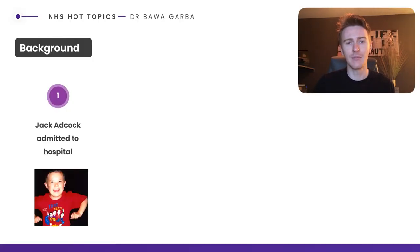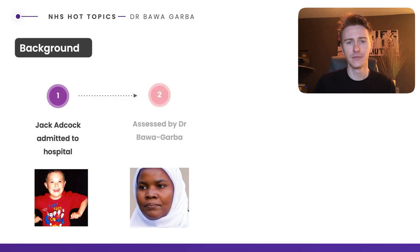This is a timeline event which begins with the admission of Jack Adcock to hospital in 2011. Jack Adcock was admitted to hospital with vomiting, breathing difficulties and diarrhoea. He has a background of Down syndrome and was a six-year-old boy. During his hospital stay, he was reviewed by Dr Bawa-Garba, who was an ST6 registrar.